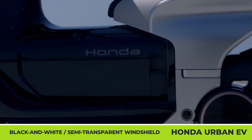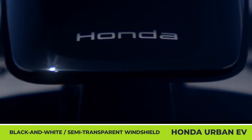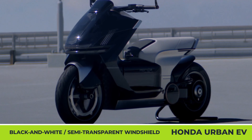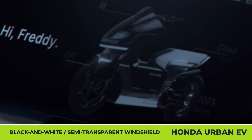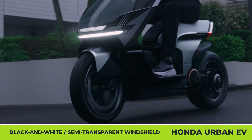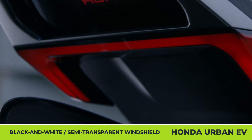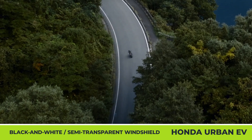The EV Urban Concept will be the largest e-scooter on Honda's roster. It sports a sleek black-and-white exterior, a semi-transparent windshield with a glossy finish, and a belt-driven mid-mounted e-motor. No other details about the model have been released, apart from a unique human-machine interface that turns your cell phone into a powerful tool for analyzing and fine-tuning your ride.